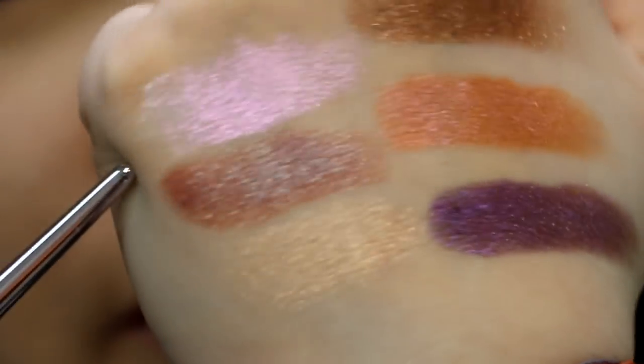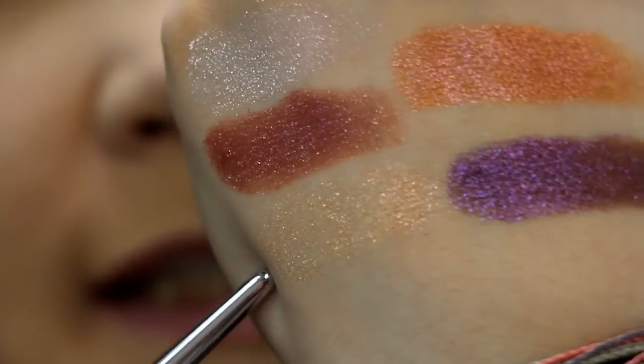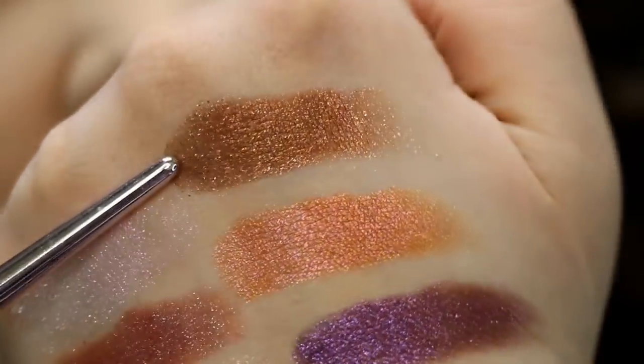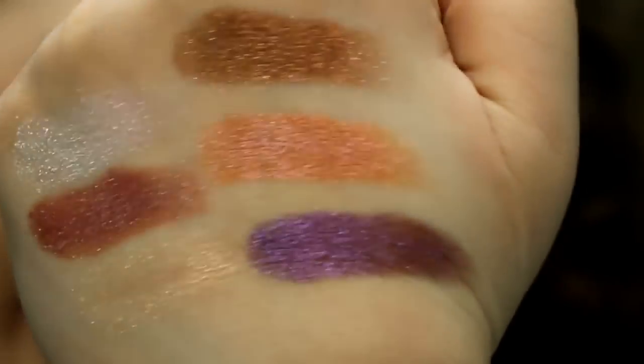So why don't we go ahead and do the up-close, and then we'll talk a little bit more. First up we have Reflection, Prism — which is like a duochrome brown — Spark, Flame, Flicker, and Beam. That right there is the entire palette.